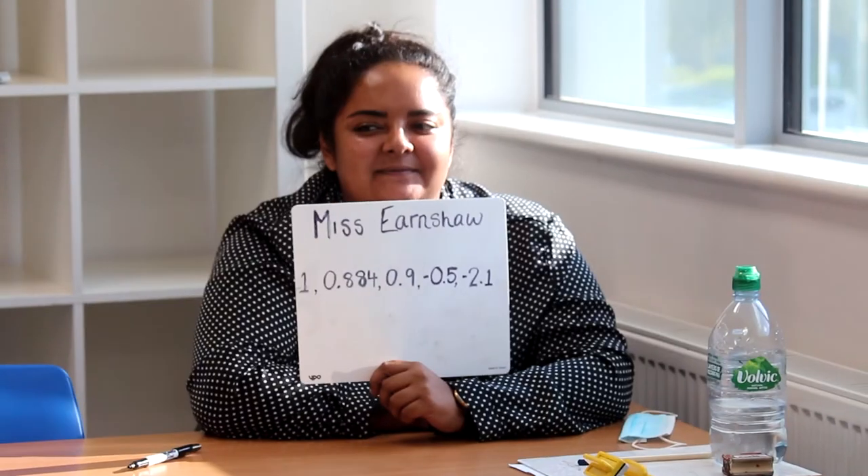Is Miss Morris correct? No, she put it in the ascending order. Brilliant, thank you very much. Is Miss Earnshaw right? No, Miss Earnshaw is wrong because she thought adding more decimal places would make the number bigger. Perfect, thank you very much.